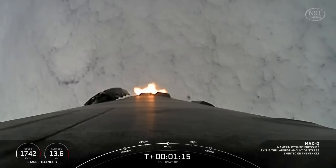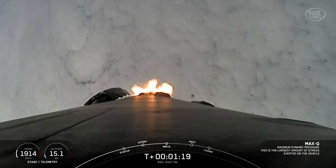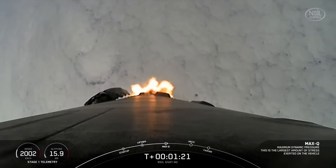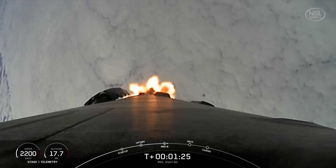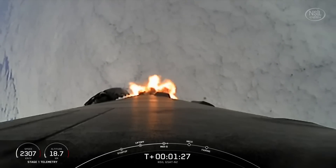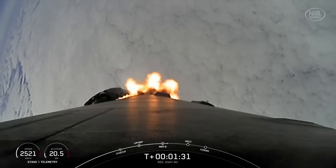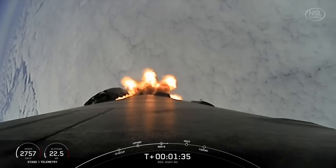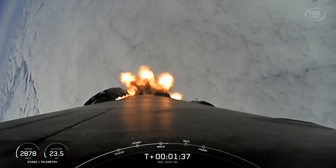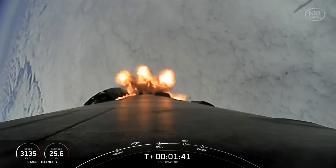Max Q. There we go, we just heard that call-out. This is a critical moment during flight because the combined stresses caused by Falcon 9 accelerating through the atmosphere and the ambient static pressure are at their greatest. The rocket typically needs to go about 17,500 miles per hour horizontally in order to avoid being pulled back down to Earth and to get into orbit. You can track our progress to orbit by keeping an eye on that stage one telemetry in the bottom left side of your screen.